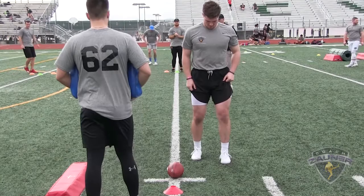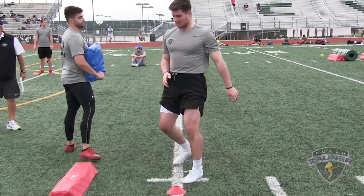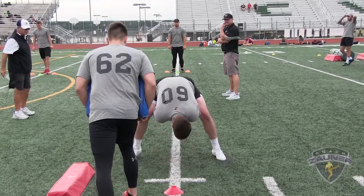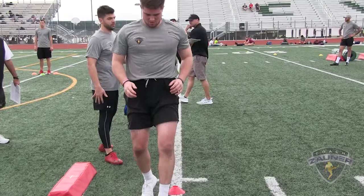Here we go — snapper number 60, balls and strikes at 15, blocking right. Snap number one: ball, just above the toes. Snap number two: strike. Snap number three: ball. Snap number four: strike.